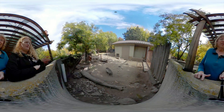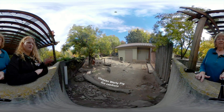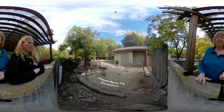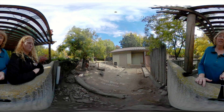This is one of our Visayan warty pigs. They are a wild pig species from the Philippines. They are critically endangered. They were once native to six islands in the Philippines and now only on two. Their main threats are habitat loss but also hunting and inbreeding with domestic pig species.